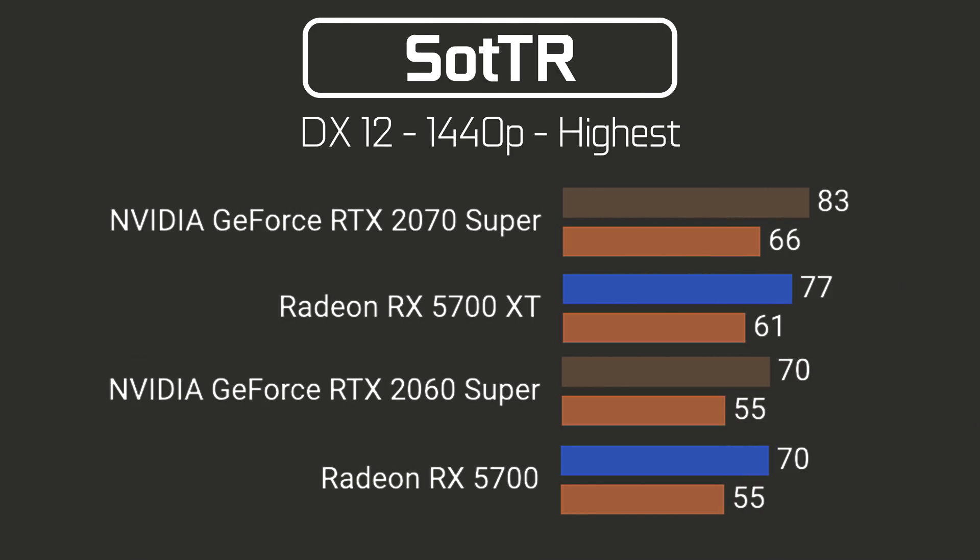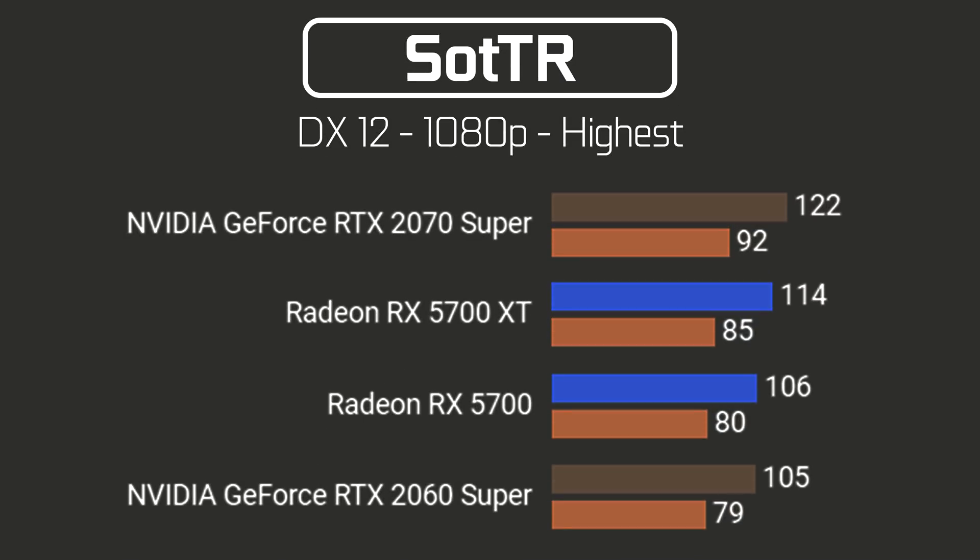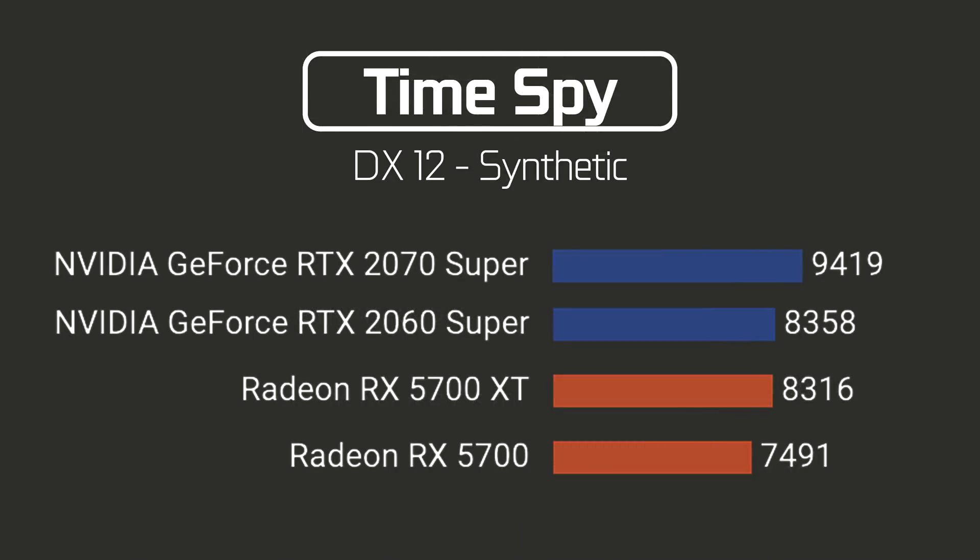In Shadow of the Tomb Raider at 1440p highest settings, the RTX 2070 Super takes a comfortable lead of around 7% over the 5700 XT, while the 5700 performs at the exact same level as the RTX 2060 Super. At 1080p we see the same thing for the 2070 Super and 5700 XT, but this time the 5700 takes a lead of around 1%.